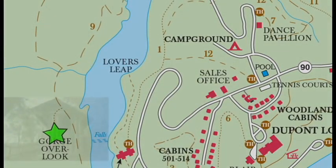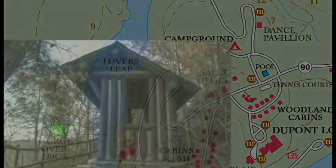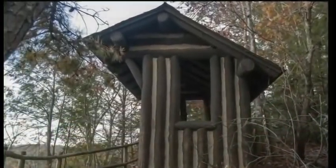A hike up the many stairs to the gorge overlook offers a shelter to sit, rest, and enjoy the view across the mountain and into the gorge below. You can really tell just how high up you've traveled from this point.